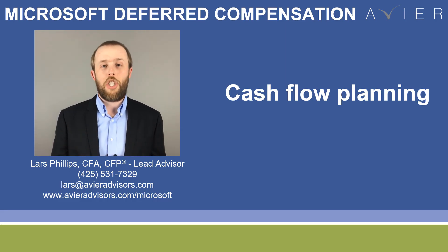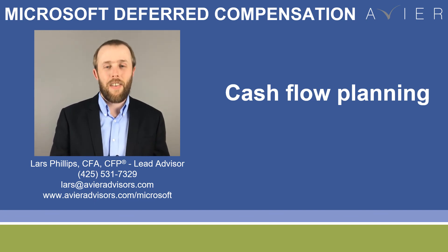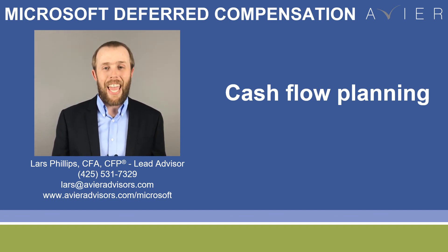If you have any questions, please feel free to reach out. We work with a lot of Microsoft employees, particularly those at level 67 and above, and we can help people save a lot of money in taxes by utilizing the deferred comp program.